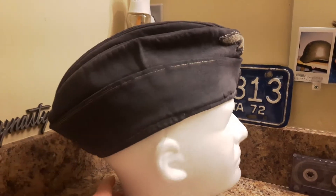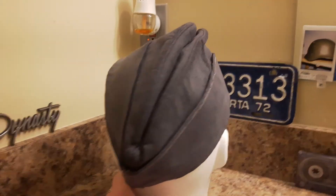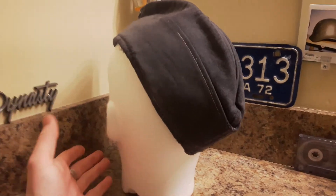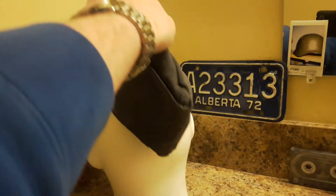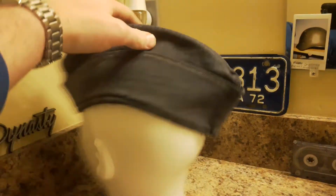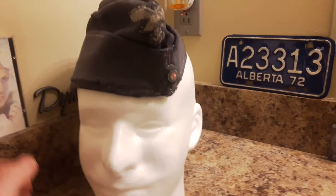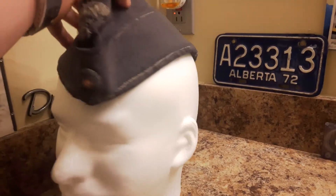So this one actually has a really neat story to go along with it. I bought this cap and I did not know the history of it or anything like that — not much about it. I would just say it was a salty Luftwaffe side cap.